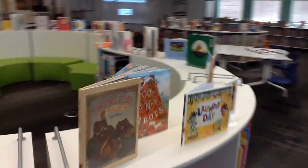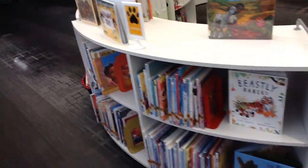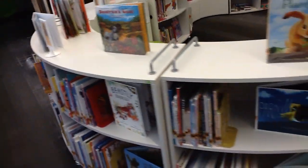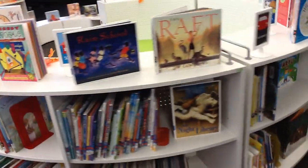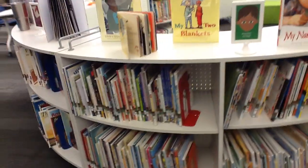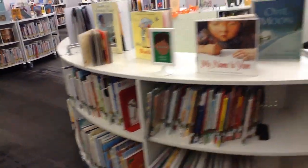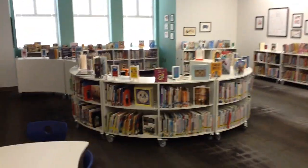Continuing on around, we have an Animal section in the Picture Books — these are animal picture books so they should have an E as their call number. Then the School section, Transportation, Sports — which is kind of a small section here — Historical Fiction, Realistic Fiction, and then we're back to Humor.